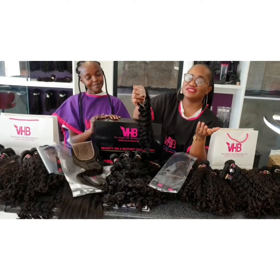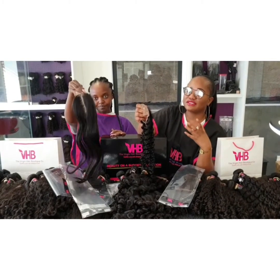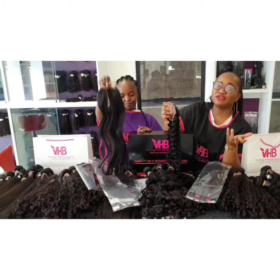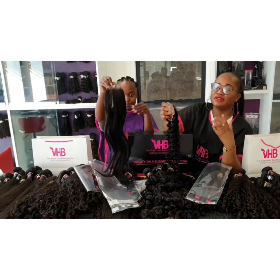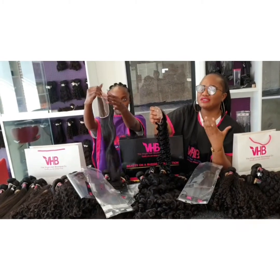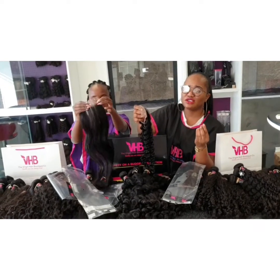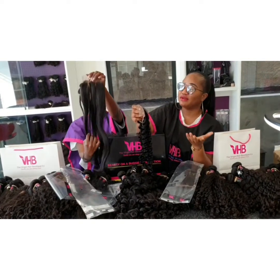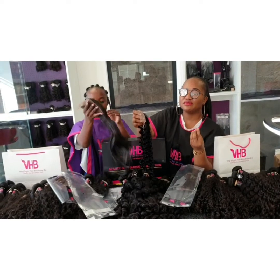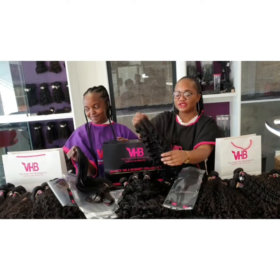So if you guys are interested in this hair, it is really really good hair. I know a lot of people want virgin hair but unfortunately not everybody can afford it, and the remy is also great quality especially if you're on a budget. It doesn't really matter how expensive the hair is — as long as you take care of your hair, it will last you for a very long time. Even with virgin hair, if you're not taking proper care, it will not last long.